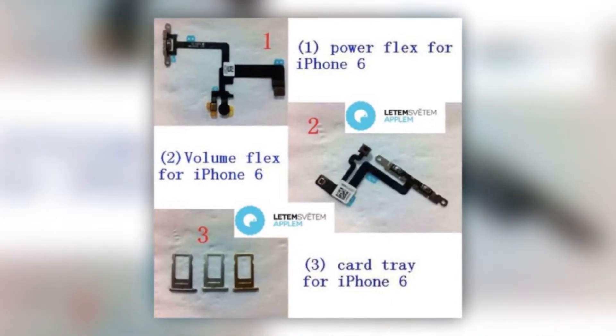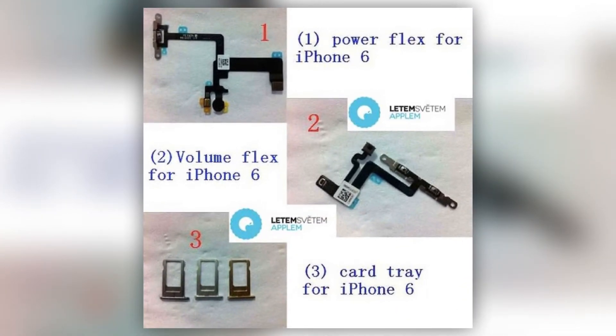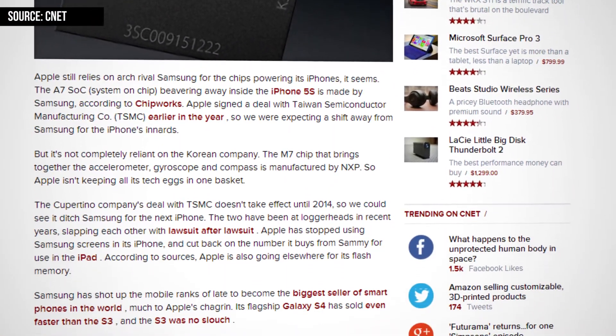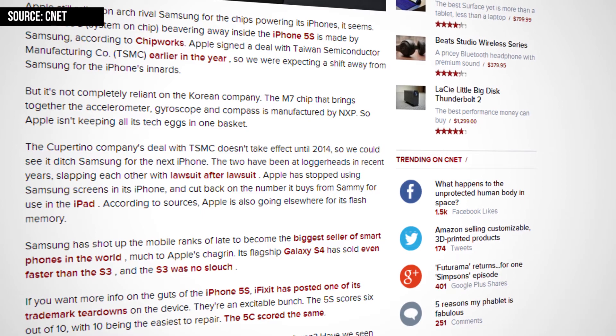Leaked parts such as the SIM card slot suggest the next generation iPhone will still come in the current three colors: silver, space gray, and gold. On the processor side, according to Chipworks, the A7 chip in the iPhone 5s is made by Samsung, which is surprising given Apple and Samsung's ongoing legal disputes. According to reports, TSMC has taken on production of the 20nm A8 chipset for the next iPhone.